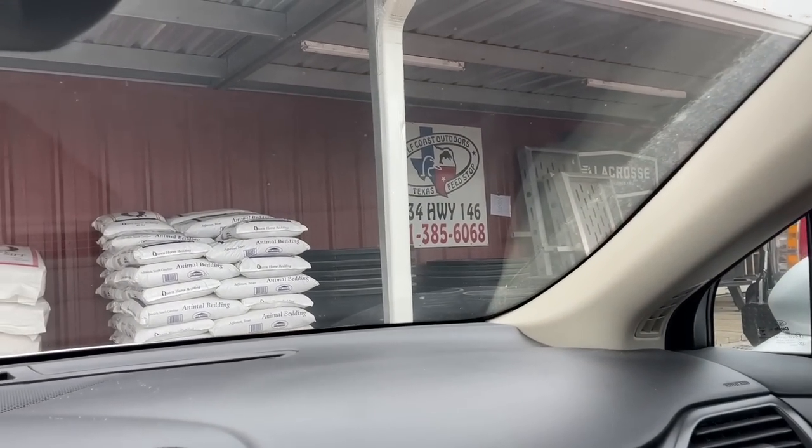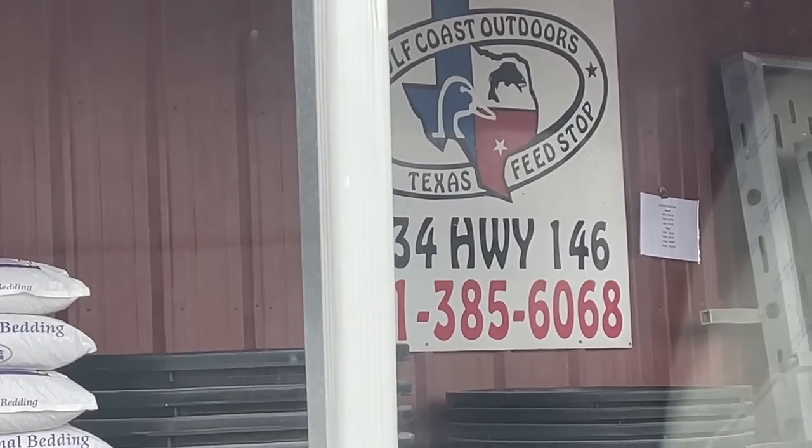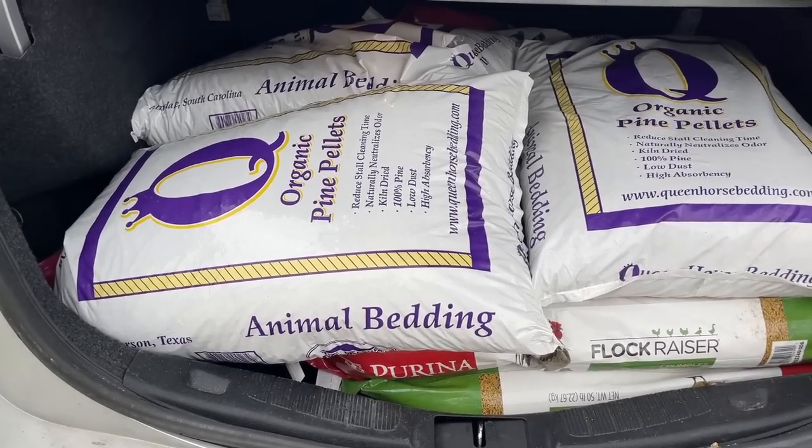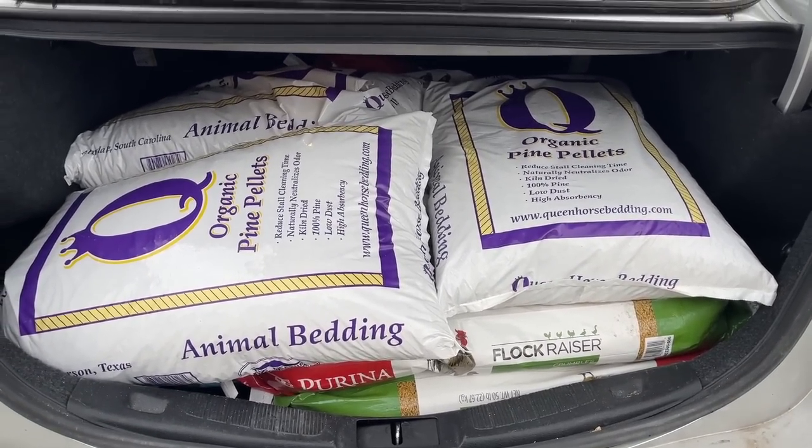I stopped by the vet and picked up Bo's medicine and flea pills for both him and Cooper. Now we're at Texas Feed Stop, hopefully they have some chicken food because I'm just about out. Chicken food and bedding was acquired. Quick side note: if you think you want to buy chickens to save money on eggs, you won't. Three bags of feed cost me almost a hundred dollars.